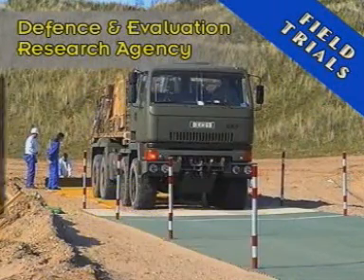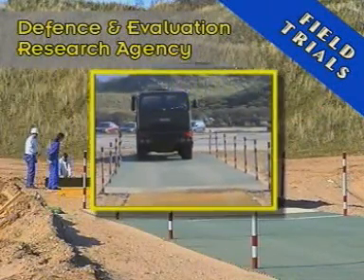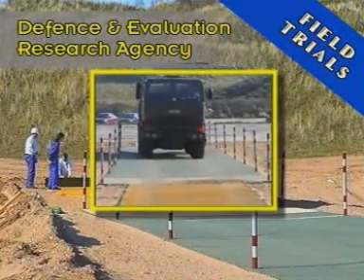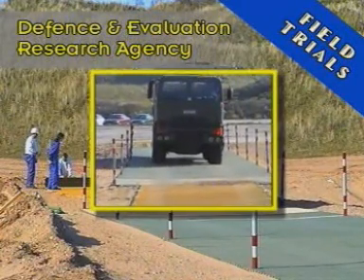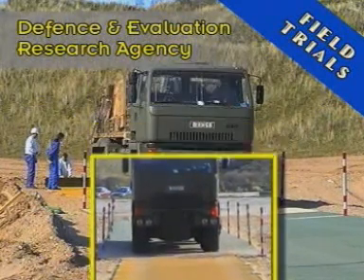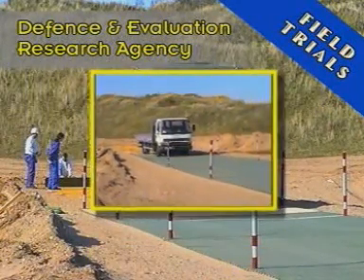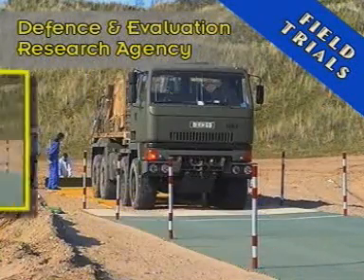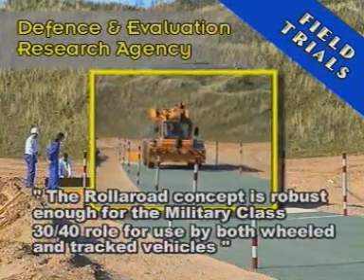DERA, the Defence and Evaluation Research Agency, conducted extensive field trials, laying roller road on surfaces considered extreme by military standards, from unstable mud plain to deep soft dry sand. It was subjected to vehicles travelling at speed, twisting and turning and braking. DERA's conclusions from the trials speak for themselves.